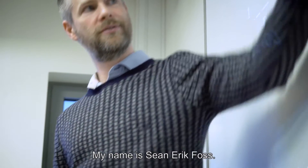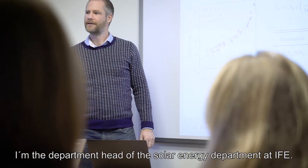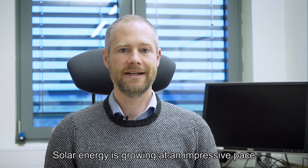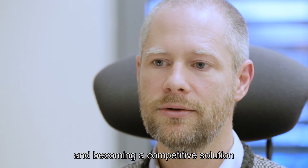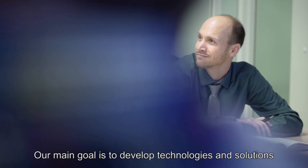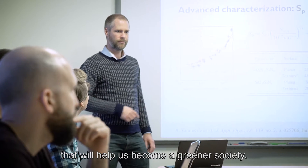My name is Sean-Erik Foss. I am the department head of the solar energy department at IFE. Solar energy is growing at an impressive pace and becoming a competitive solution in more and more regions of the world. Our main goal is to develop technologies and solutions that will help us become a greener society.